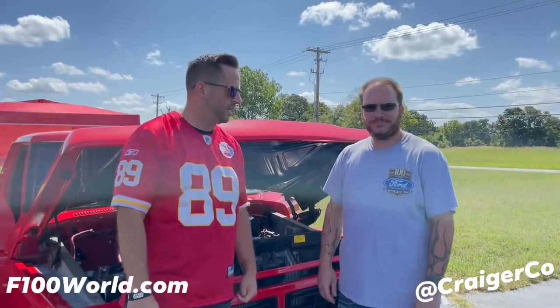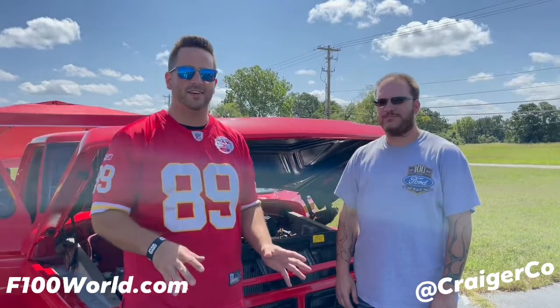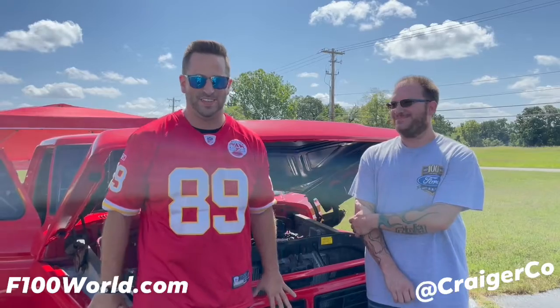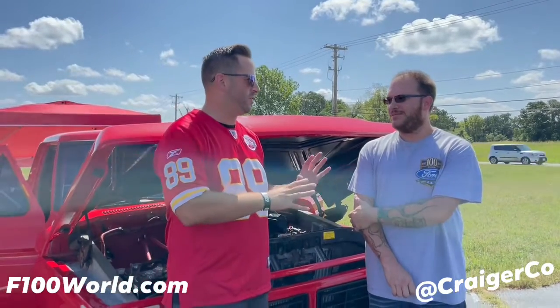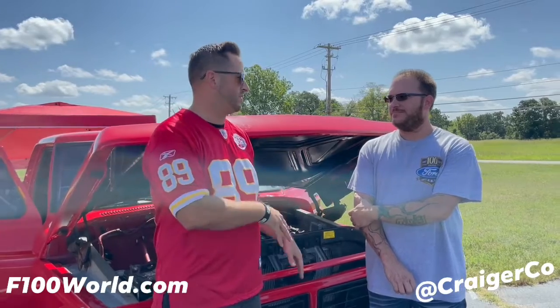Shane Thielander. Now, a little story on this truck — his brother had it. I'll try to find a picture and put it up there, but it did not look like this at all.